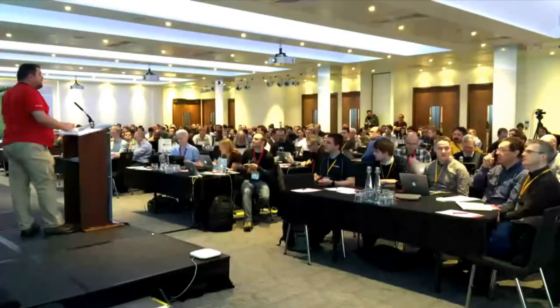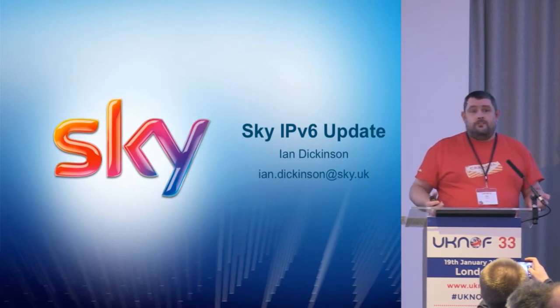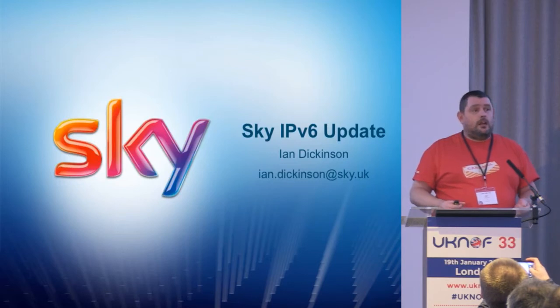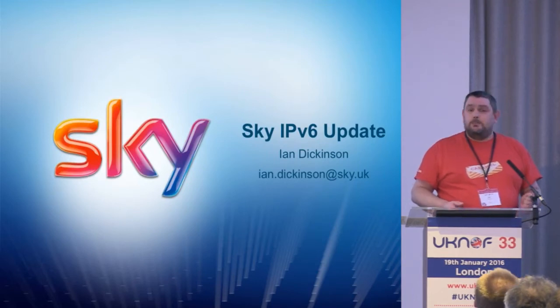My name's Ian. I'm a network architect for Sky. I've been involved with IPv6 as a project at Sky from the beginning, and there are quite a few people in the room here also from Sky, so any questions you can attack anybody.